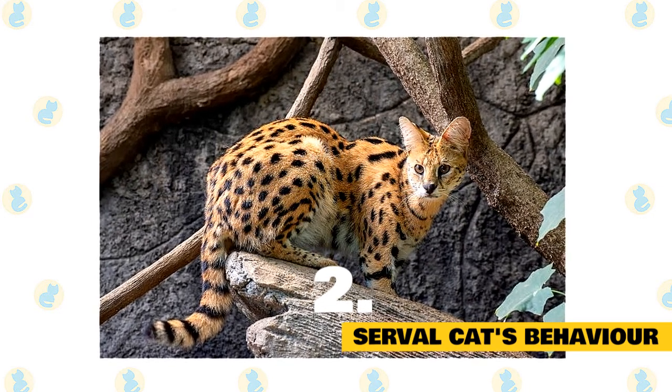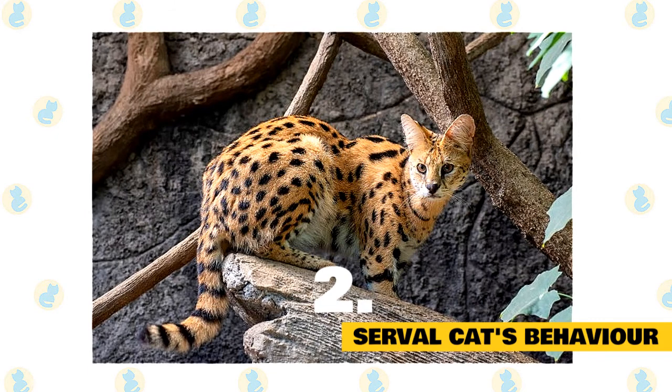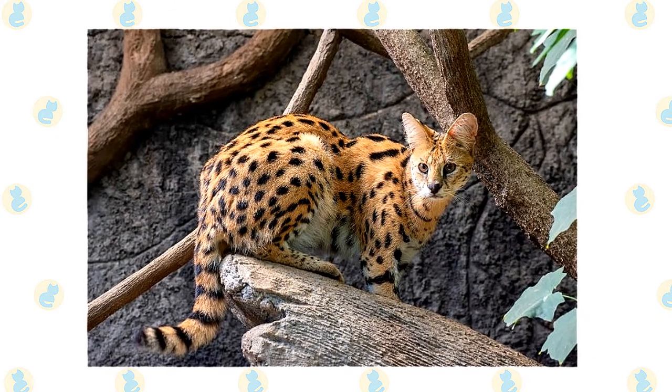Like many cats, the serval is able to purr. It also has a high-pitched chirp and can hiss, cackle, growl, grunt, and meow.